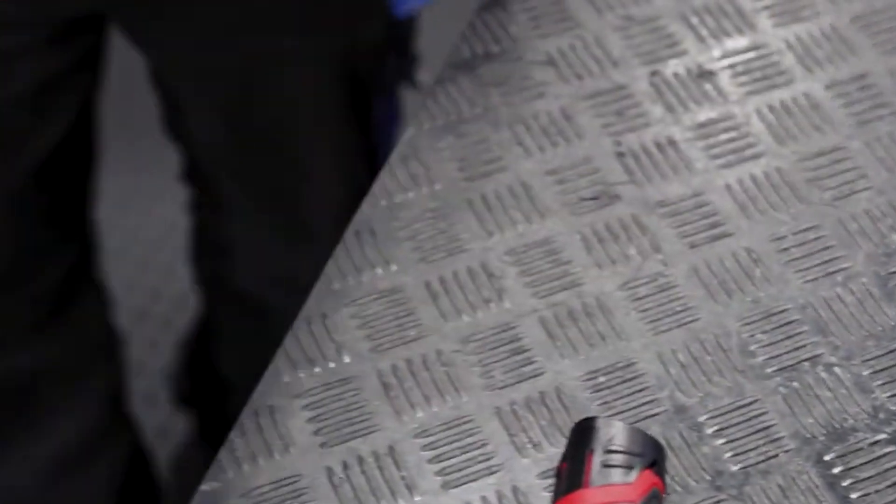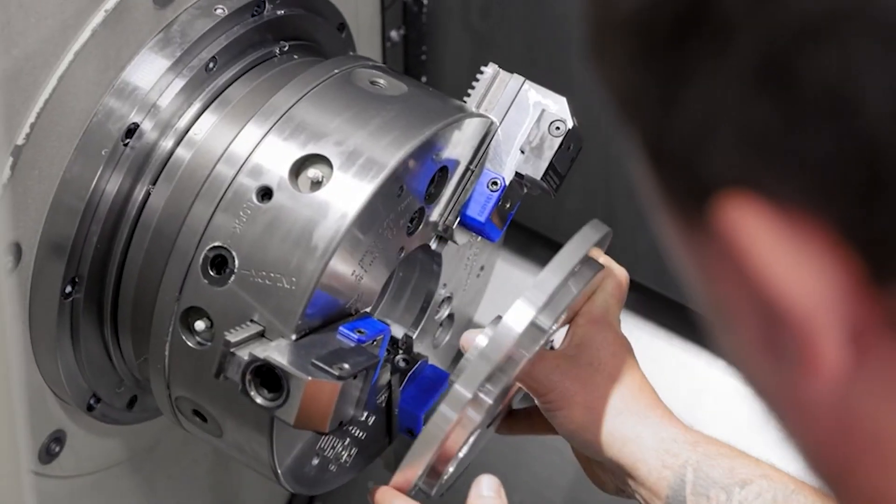I'm happy that you say it in this way. Yes, it is actually a sensorized jaw which can measure the clamping force during machining. This is really new, this is unique in the market. Clamping force measurement during machining has a lot of advantages in the production process.